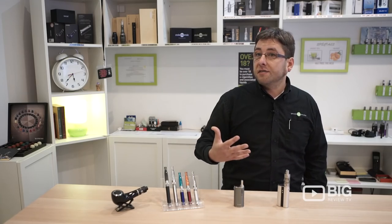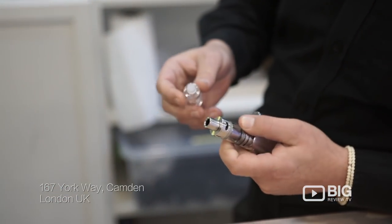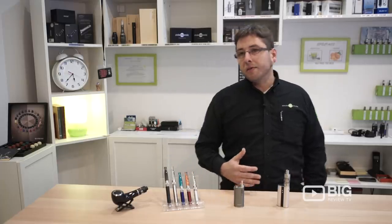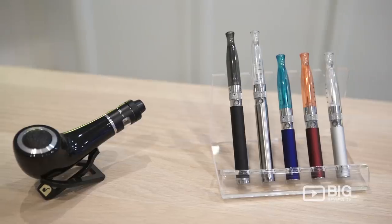We do sort of consultations because each individual has different needs, and that's why it's very important to have a chat and go through different flavors and different options.